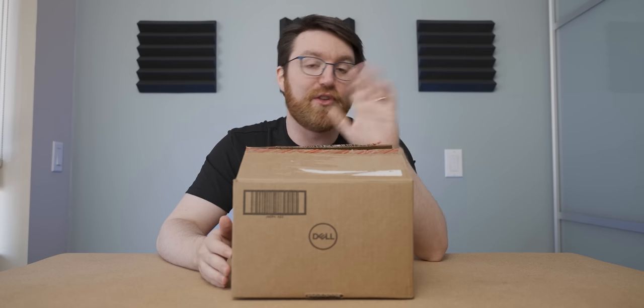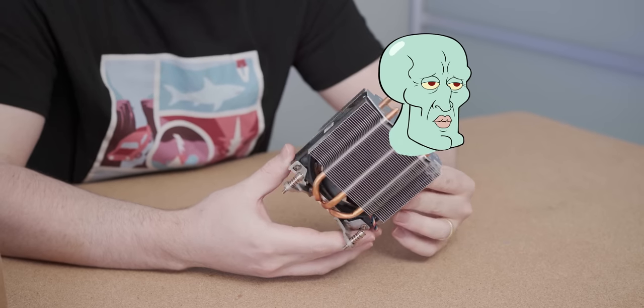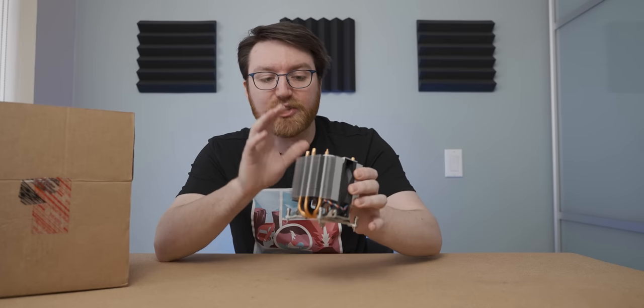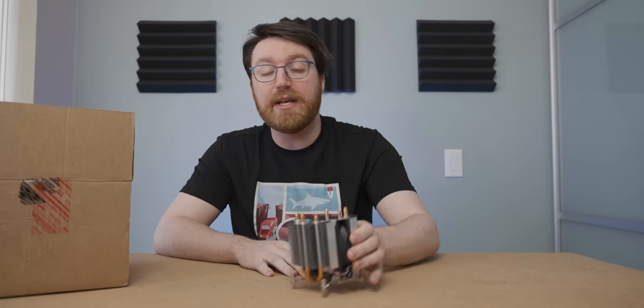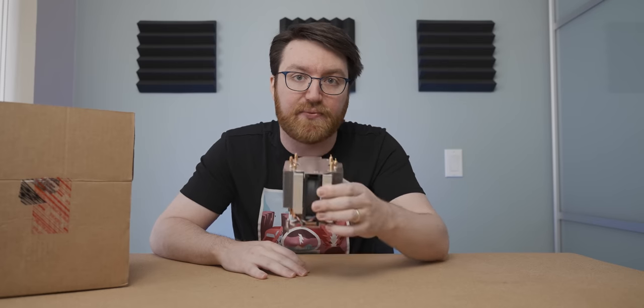Dell actually sent over their premium luxury cooler that they show on all of the advertising. Isn't she a beauty? Now to be fair, it wasn't actually through customer support that I got my hands on this cooler. A Dell representative reached out and said they're willing to loan me one of these to see if it makes any difference.